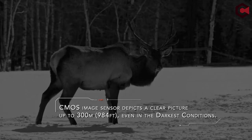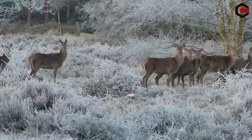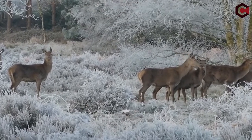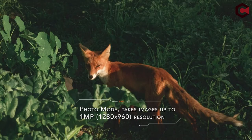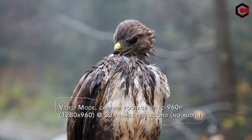Cons of the Rexing B1: not best at daylight. So guys, this was the video about the best binoculars with camera. All the links are given in the description below — do check them out. If you really enjoyed the video, be sure to hit the like button and subscribe to our channel for more videos like today. Thank you so much!